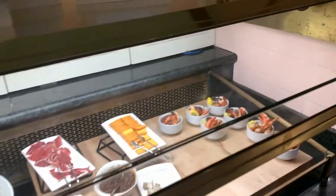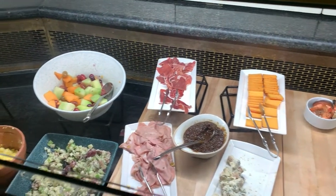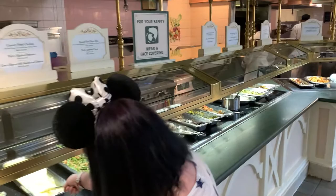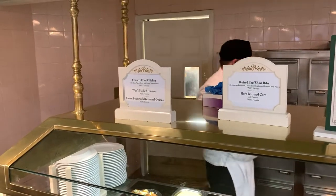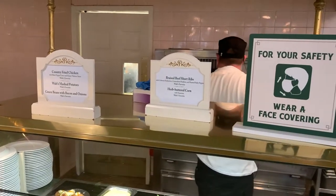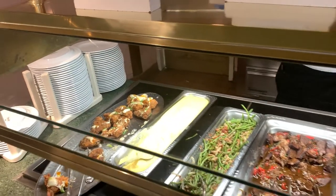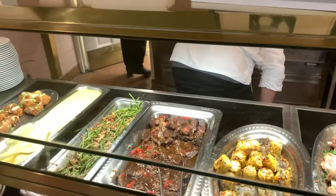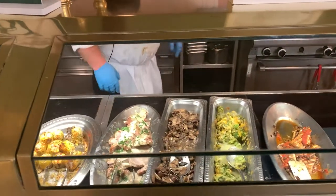The charcuterie board also comes with a shrimp and crab claw cocktail, which is pretty awesome. Fresh seasonal fruit is a Walt's favorite. At the meat station we have country fried chicken with Walt's mashed potatoes, green beans with bacon and onions — also a Walt's favorite — braised beef short ribs, and buttered corn. Both the short ribs and the corn are on the Walt's favorites list.